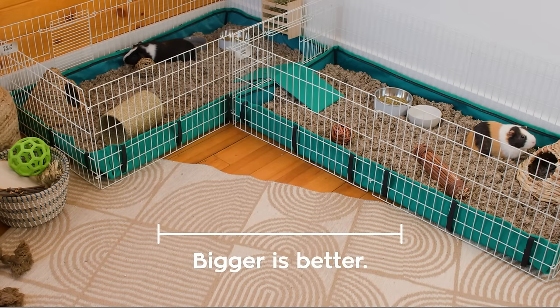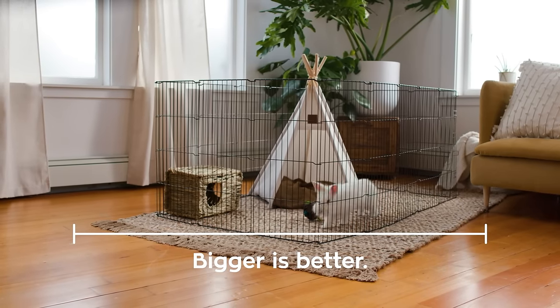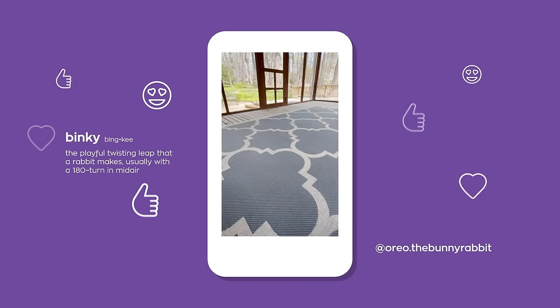Space is another big consideration. The size of their habitat should be appropriate for the pet you've selected — rabbits especially need lots of space. Did you know bunnies will dance when they're happy? It's called a binky when they jump straight up and spin in the air.